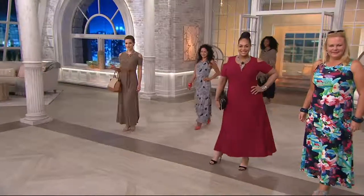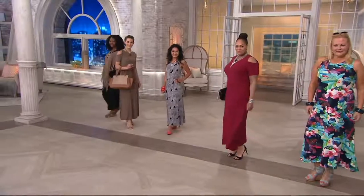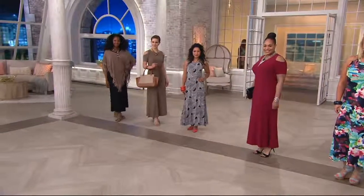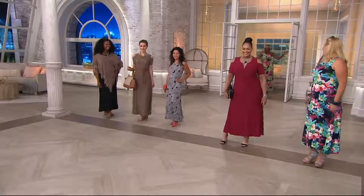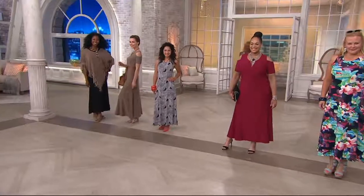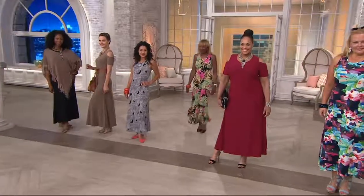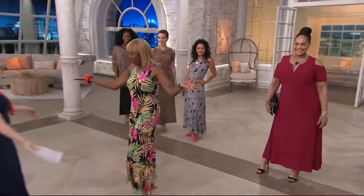You're going to get a solid cold-shoulder maxi dress in either petite or regular, in extra extra small through 3X, and you are going to get va-va-voom — a printed, coordinating colors tank dress that's two for less than the price of one.